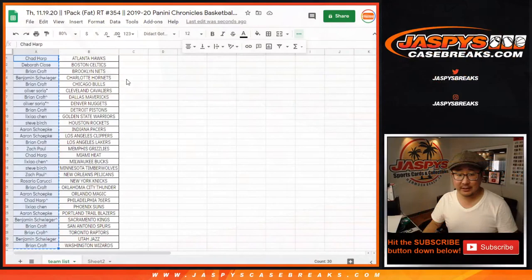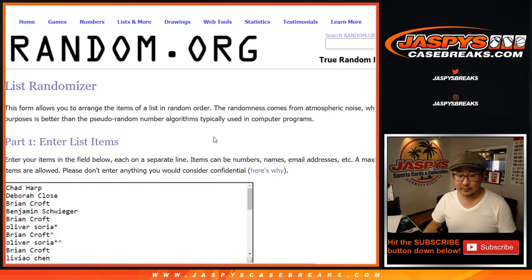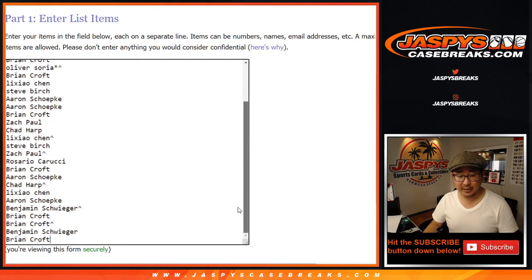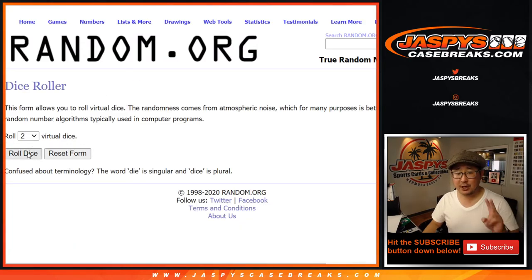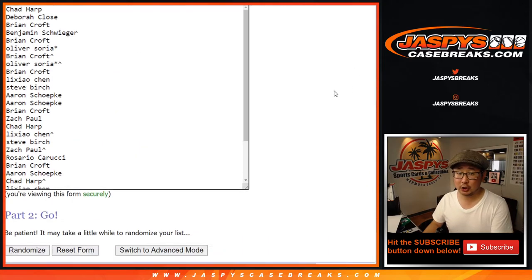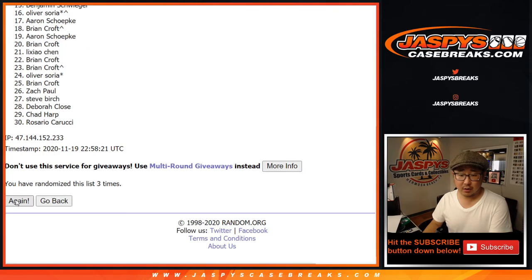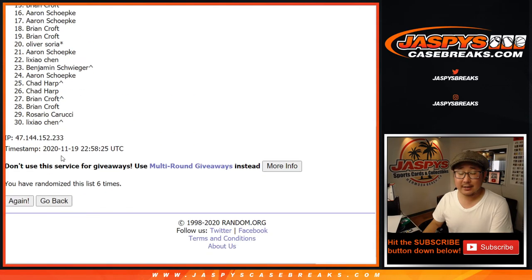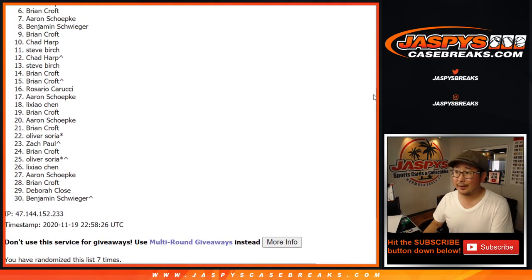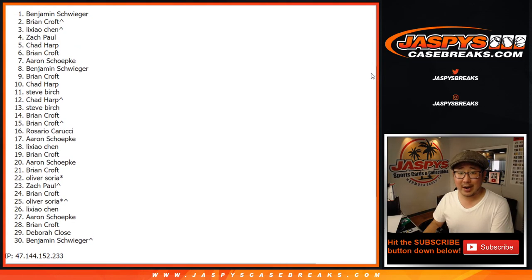Let's go back to this list — Chad Harp down to Brian Croft and everybody in between. Top two after seven, lucky seven. Good luck. Counting through seven rounds. After seven times — thanks to everybody, we'll get them next time. The big winners are Brian Croft and Ben.